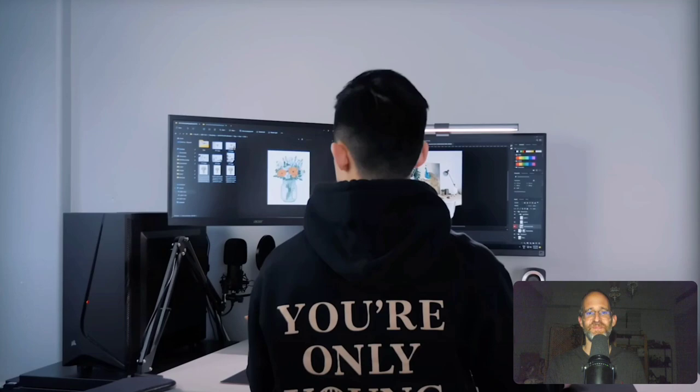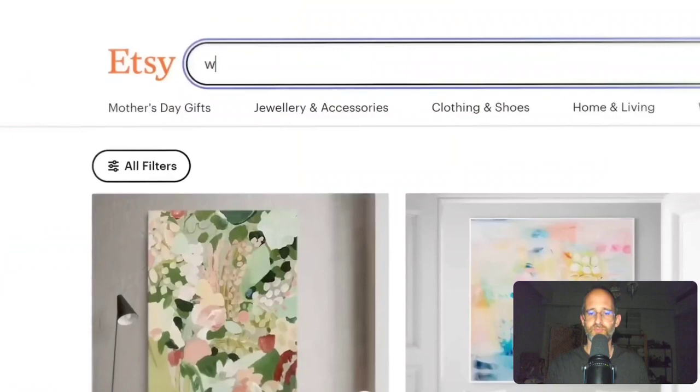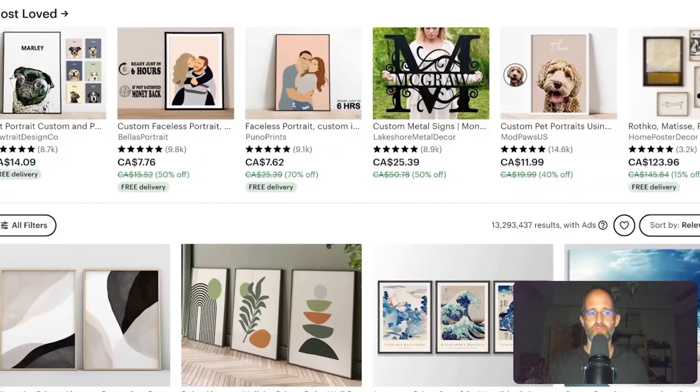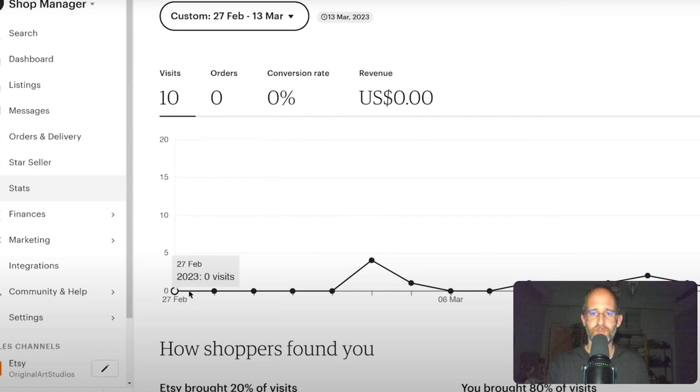Over the next two weeks, he worked on generating AI art prints and created 36 listings. The storefront was looking good. There are two main ways to have listings seen on Etsy: through search and through Etsy ads. He thought his listings were good enough to get organic search traffic and wouldn't need ads. But by day 15, things aren't going well — his listings are barely getting any views or visits, and because of that, he's made no sales.